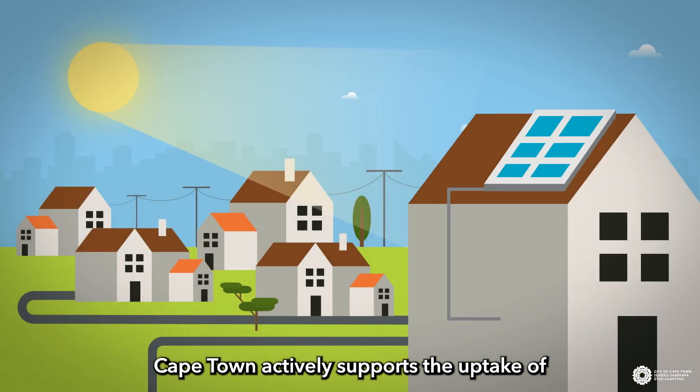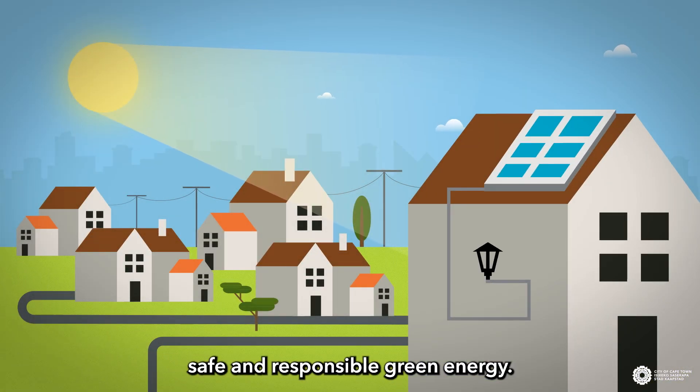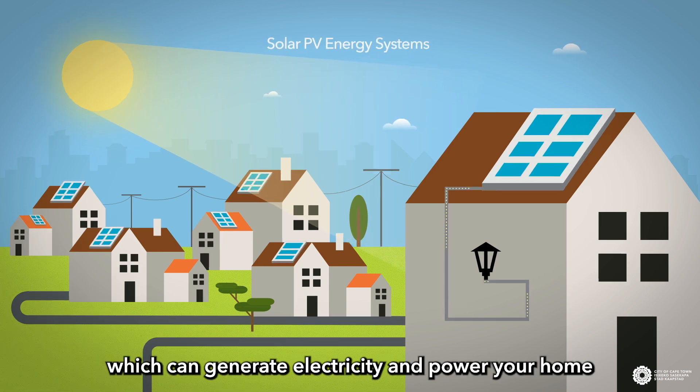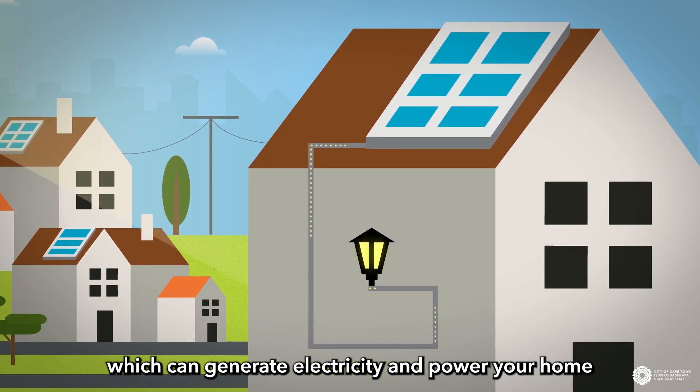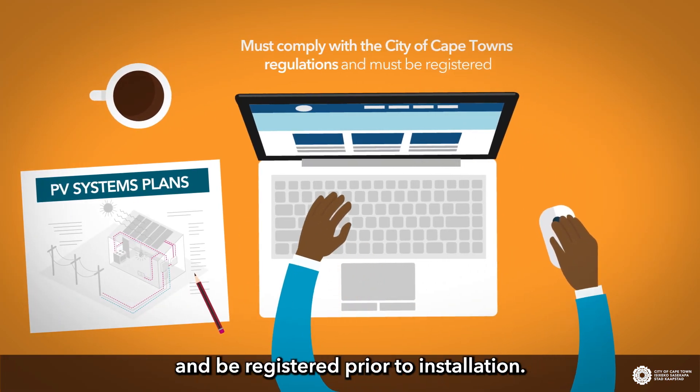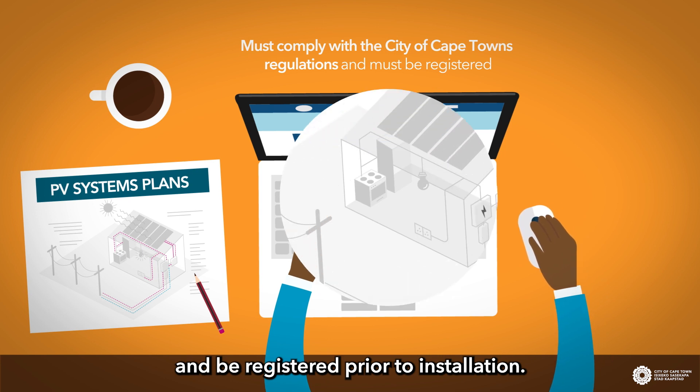Cape Town actively supports the uptake of safe and responsible green energy. That is why all solar PV energy systems, which can generate electricity and power your home, must comply with the City of Cape Town's regulations and be registered prior to installation.